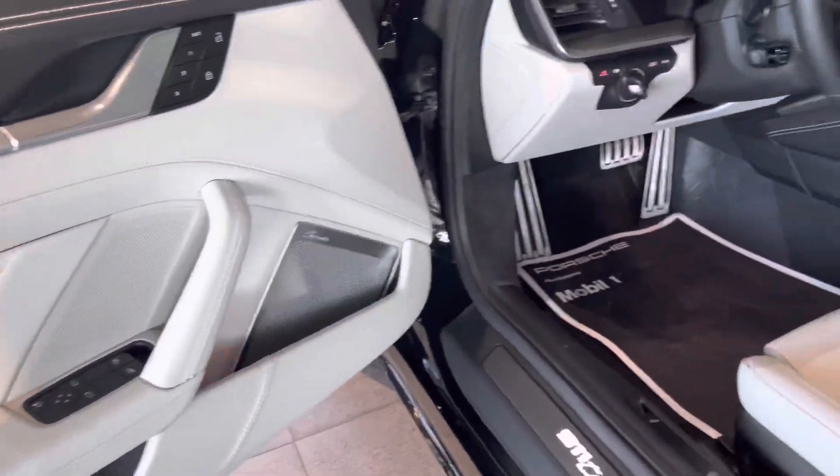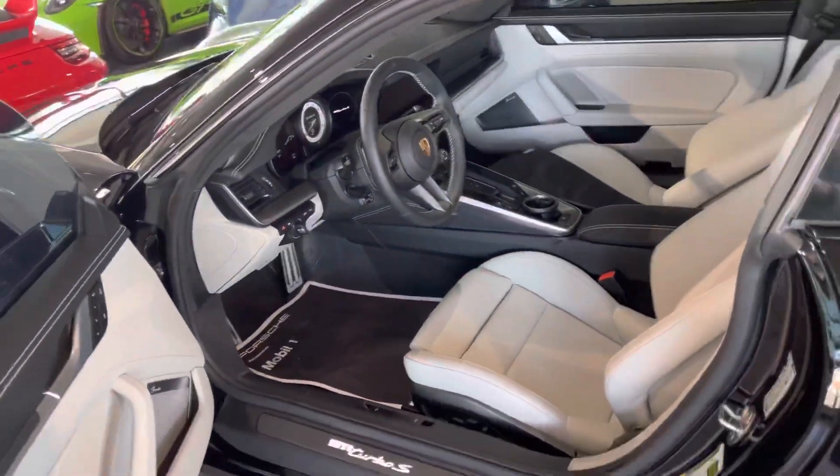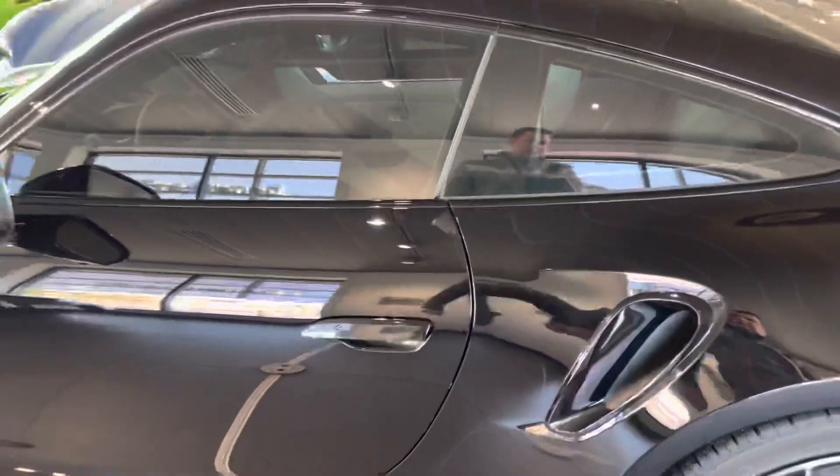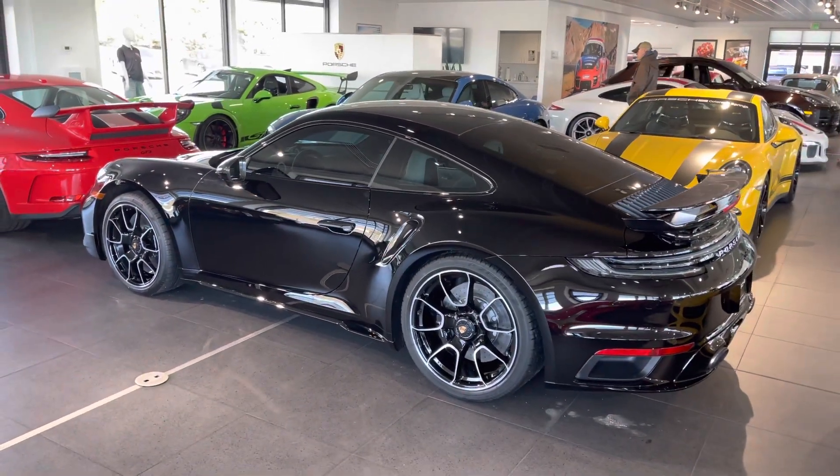Burmester stereo, all the fun stuff. The white gauges actually look really cool, too. Let me know if you have any questions — 612-961-2381 is my cell. I'll get you the build sheet and some other stuff. Talk to you real soon.